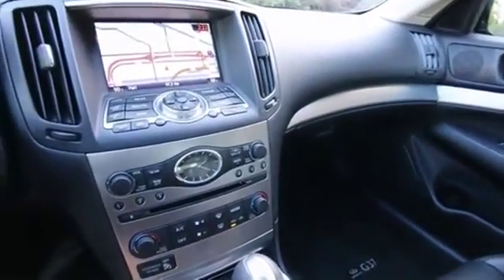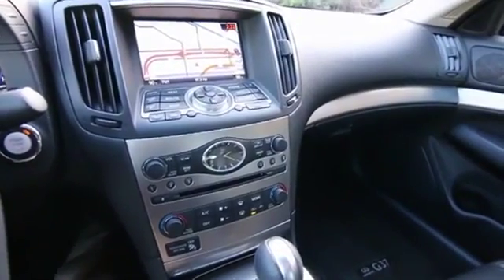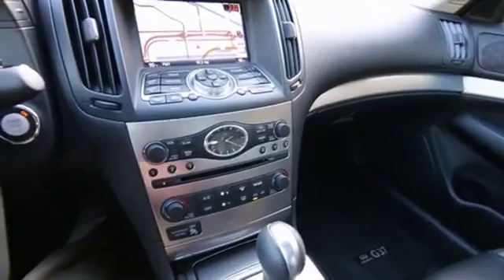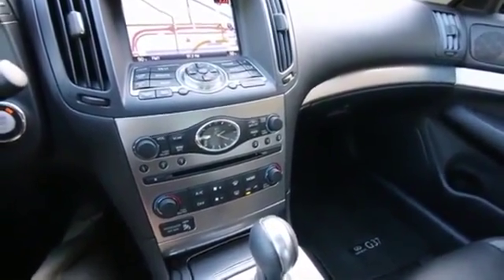You really can't go wrong with a great G sedan like this. At the time of making this video, we have a fantastic selection of certified pre-owned G sedans in stock. So if for whatever reason you don't like this one — maybe you want different options or a different color combination — we have a great selection.